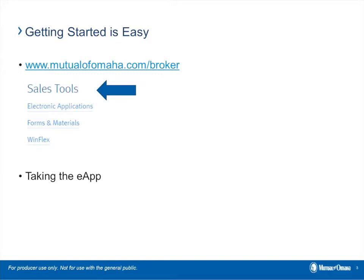Once you click on that, scroll down until you see Life eApp. The eApp is available on any device that has an internet connection — a laptop, iPad, or even your iPhone. If your device has a touch screen, your client can sign with a stylus or with their finger. If your device does not have a touch screen, it's simply a click-to-sign signature. The eApp system is smart enough to know what device you're on, so it automatically adjusts accordingly.